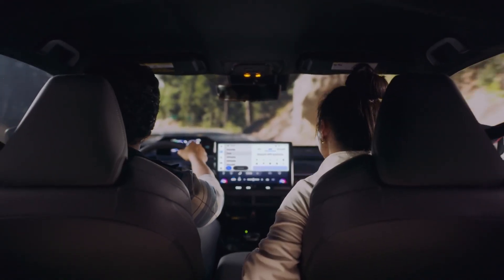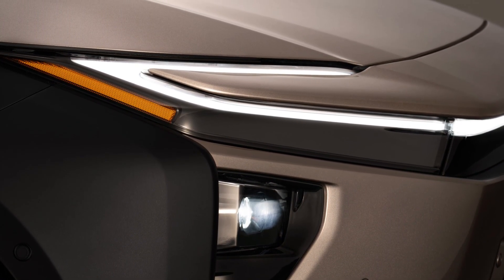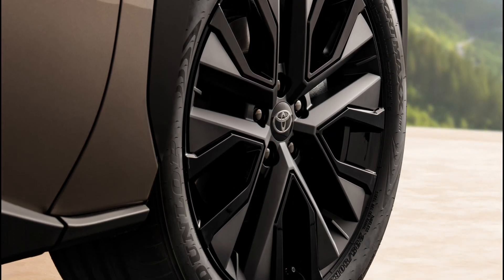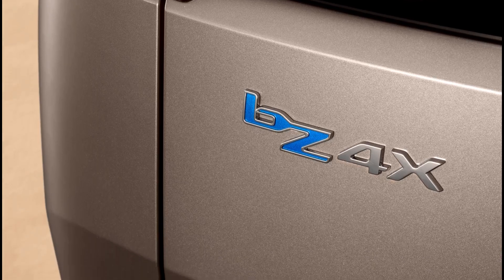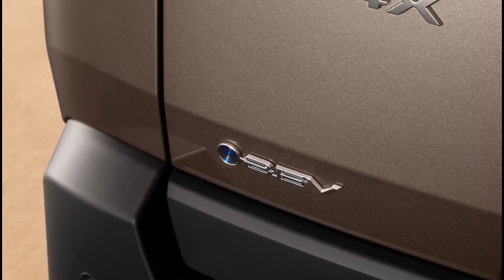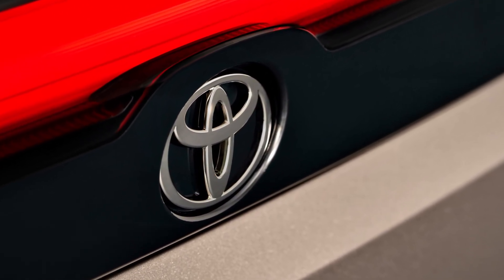The BZ4X Touring comes equipped with an upgraded 11 kW onboard AC charger, a step-up from the 7 kW unit in the standard BZ4X. It also features a battery pre-conditioning system designed to optimize DC fast charging performance in colder climates, enhancing convenience and efficiency across a wider range of conditions. The BZ4X Touring is set to launch in Europe in the spring of 2026, with additional specifications and details to be released closer to the vehicle's market debut.